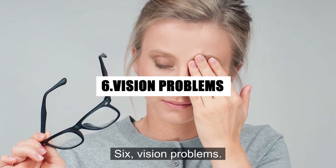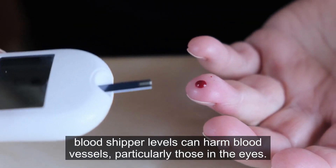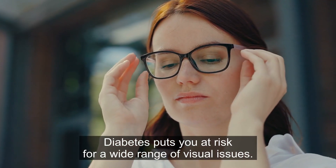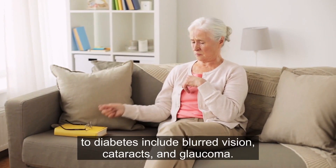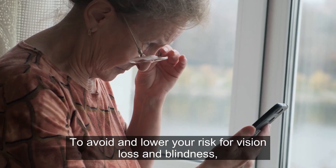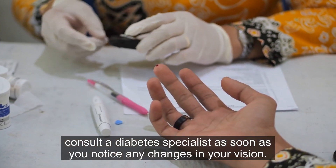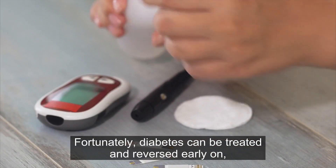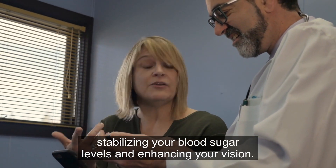6. Vision Problems. Due to the way that persistently high blood sugar levels can harm blood vessels, particularly those in the eyes, diabetes puts you at risk for a wide range of visual issues. Among the vision issues connected to diabetes include blurred vision, cataracts, and glaucoma. To avoid and lower your risk for vision loss and blindness, consult a diabetes specialist as soon as you notice any changes in your vision. Fortunately, diabetes can be treated and reversed early on, stabilizing your blood sugar levels and enhancing your vision.